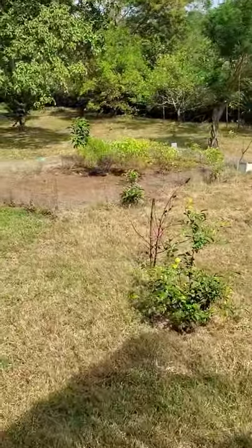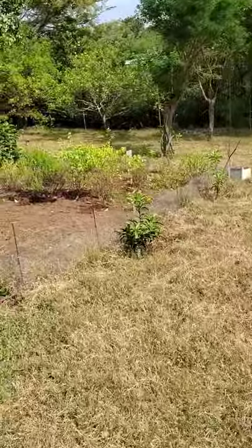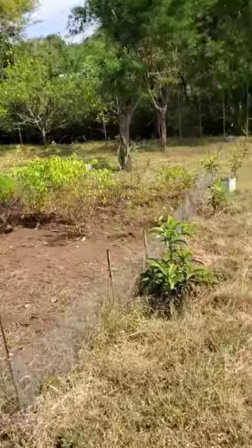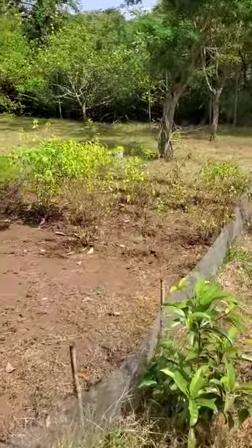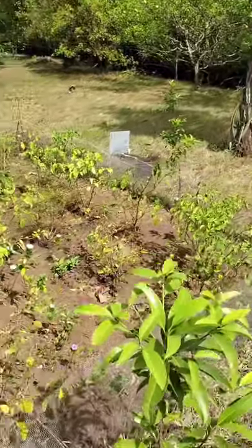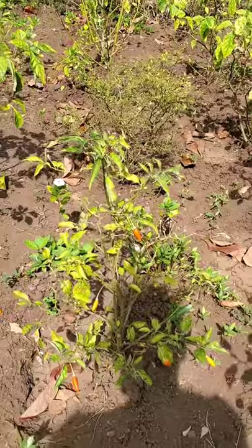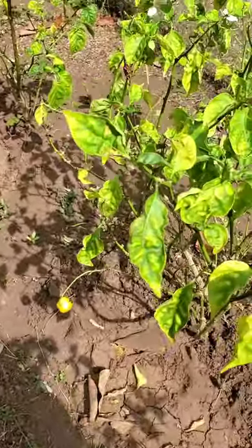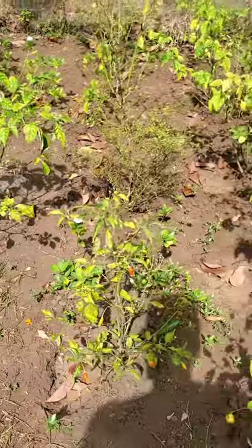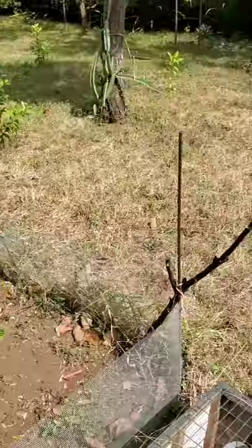Here you will see the front area where we are also growing tomatoes and different varieties of hot peppers. If you know Lynn, then you know she loves hot peppers. Here are some of the different hot peppers we have. We also have some purple ones, though I don't see them right now.